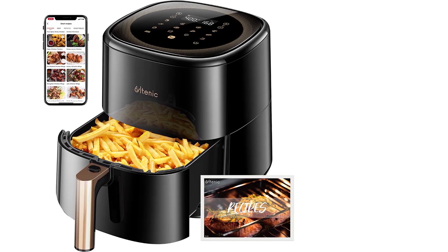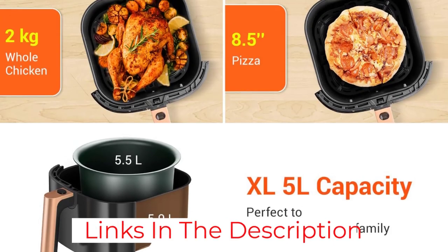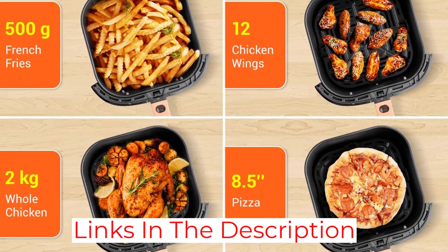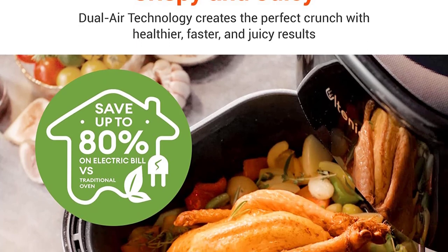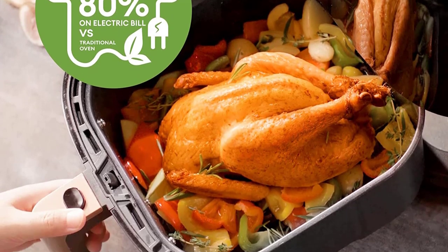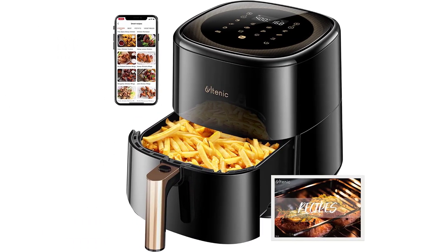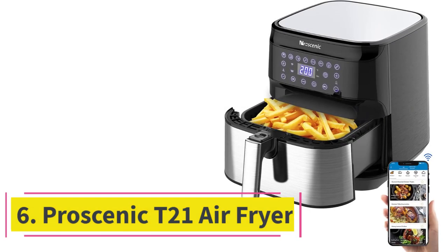The app also includes access to creative recipes that can be selected with a single button. Not only is this air fryer easy to use, but it is also one of the quietest models available at only 48 decibels. It includes a nonstick 5.3-quart aluminum cooking basket and crisper tray that can both be cleaned in a dishwasher, and has a wide temperature range, making it capable of rapid frying and dehydrating.